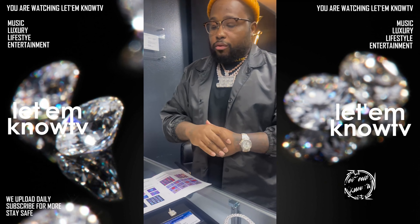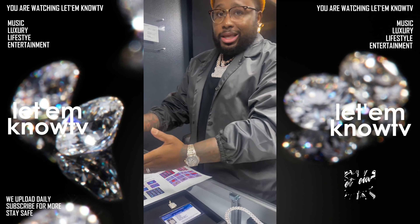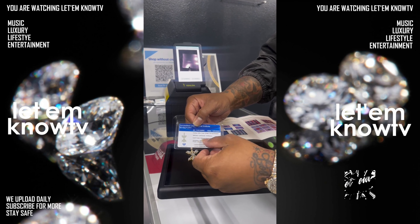It's your boy Jefe the Jeweler, and you already know what we're doing. We're going over to show you exactly what lab diamonds, CVD diamonds, and moissanite look like in the ten thousand dollar tester. Pinned in here is a natural VVS clarity, DEF color diamond.